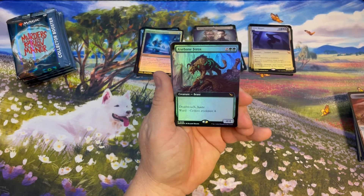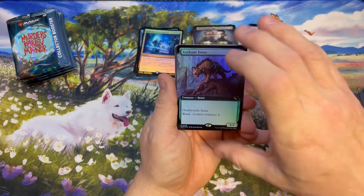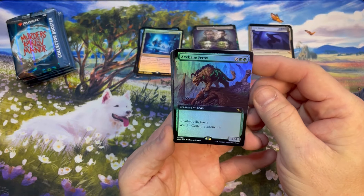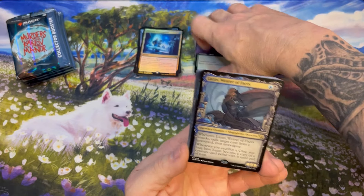Axe Bane Ferox — this is probably one of my favorite cards in the set. It's so straightforward and in your face: it's a 4/4 with deathtouch, haste, and ward, and he's gonna eat your face off.